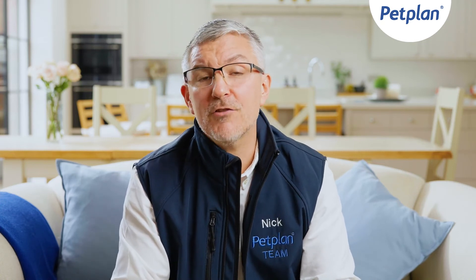Following these points can greatly help your pet settle into its new home. Head over to the Petplan website so that you and your pet can really get the best out of your journey together.